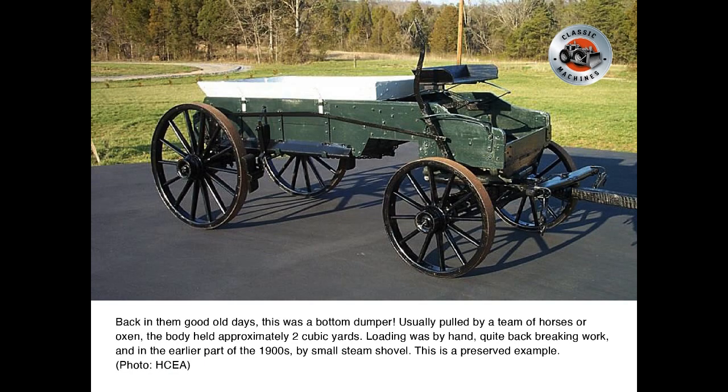Back in the good old days, this was a bottom dumper. Usually pulled by a team of horses or oxen, the body held approximately two cubic yards. Loading was by hand — quite back-breaking work — and in the earlier part of the 1900s, by a small steam shovel. This is a preserved example.